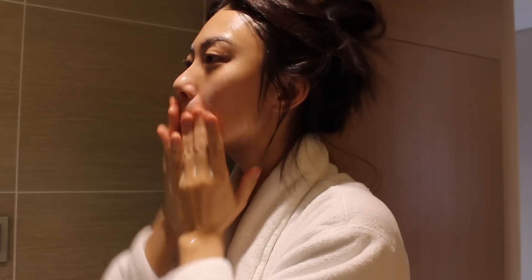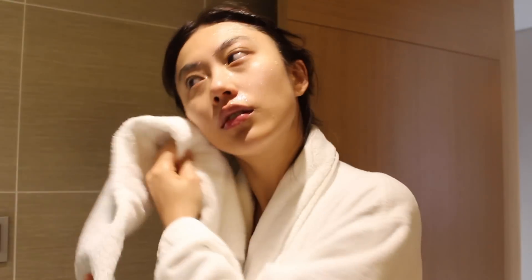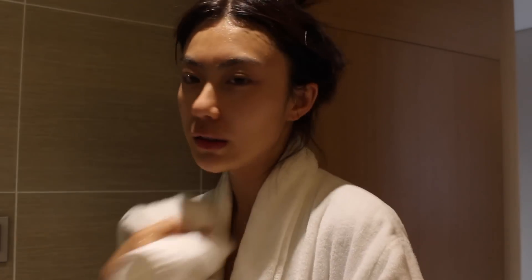It became one of my favorite cleansers. I love how gentle it is — it feels very natural and there's no dryness after washing it off. I just love this.